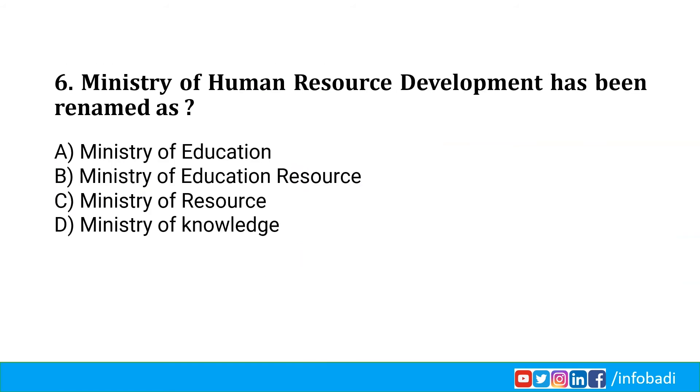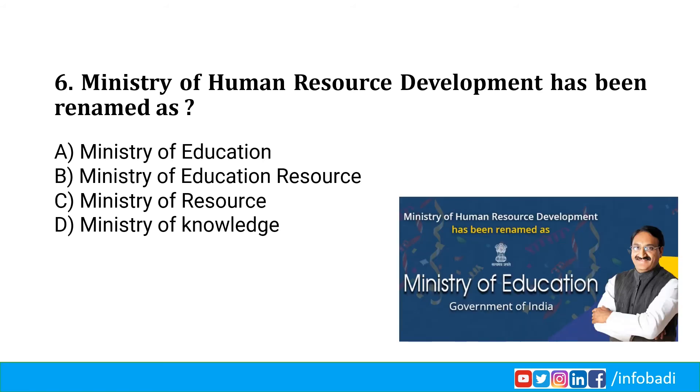The Ministry of Human Resource Development has been renamed as the Ministry of Education. After 34 years, the Union Cabinet approved this change of name. For full details on the New Education Policy 2020, watch the video on our channel — the link has been provided in the description.